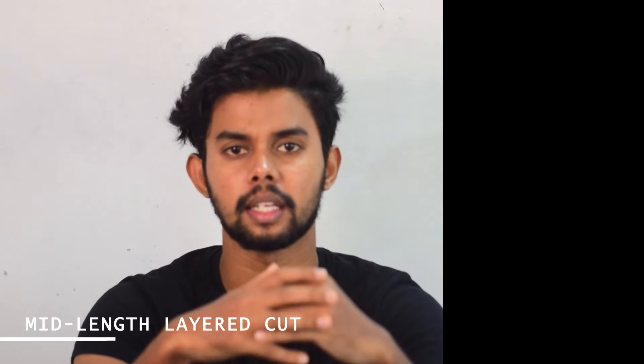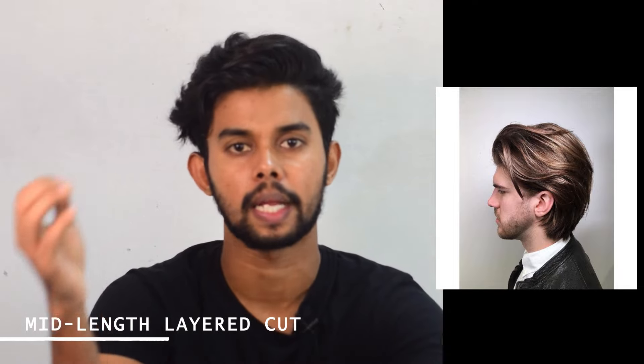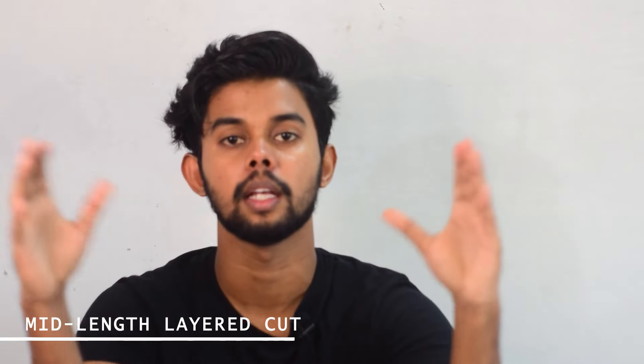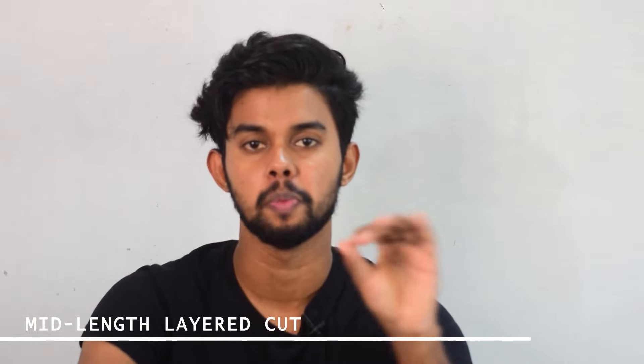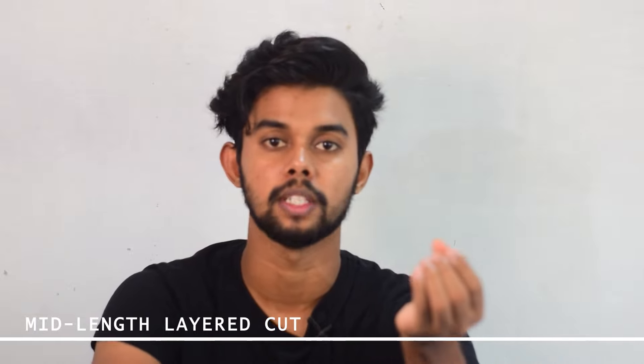The next hairstyle is the mid-length layered cut. This is a high-maintenance hairstyle. The hair length is about 5 inches. This hairstyle is ideal for a heart shape or oval face shape. If you want to maintain it properly, use the best styling products. However, if not done right it can look bad — you may end up looking like a sheep — so maintain it well.